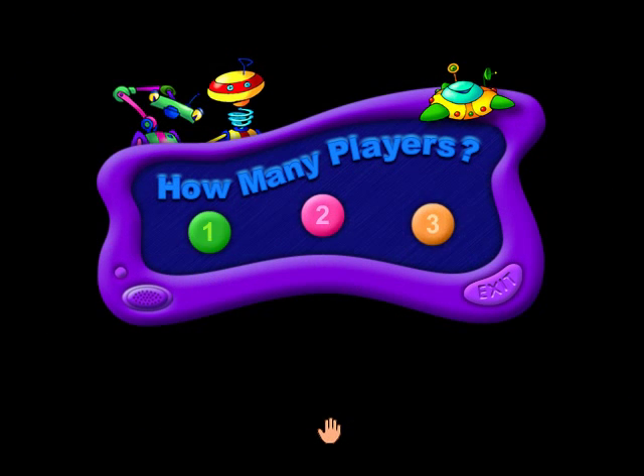How many people are playing? Click one, two, or three. One!